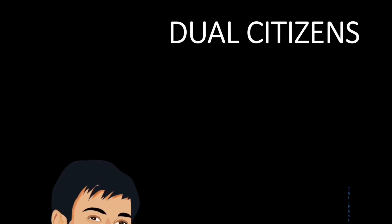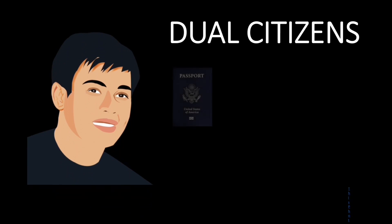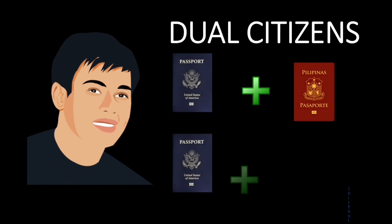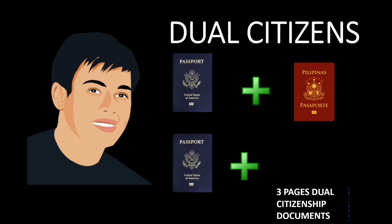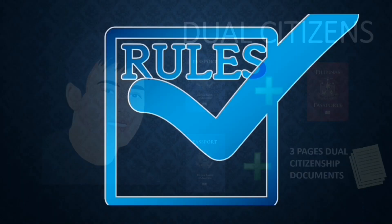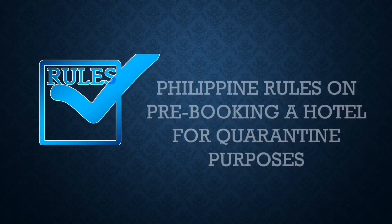Another set of passengers are dual citizens — Filipinos who have acquired a foreign citizenship and at the same time re-acquired Filipino citizenship. You have two options: if you don't have your Philippine passport, you can present your dual citizenship documents. Now let's talk about the Philippine rules on pre-booking a hotel for quarantine purposes.